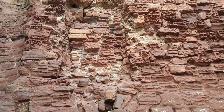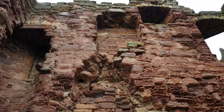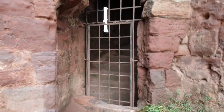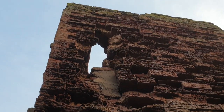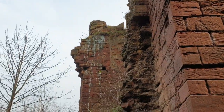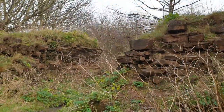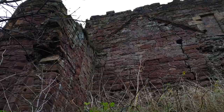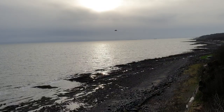Obviously it's built with the sandstone that you would get from the rocks over there. We can go down the stairs as well.